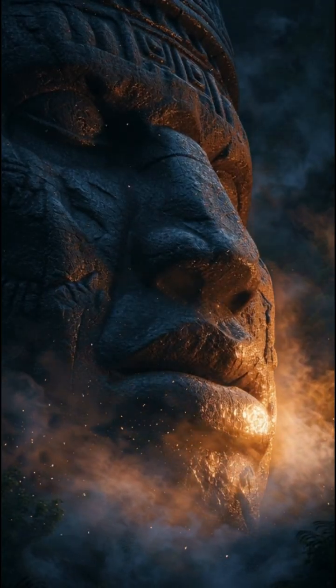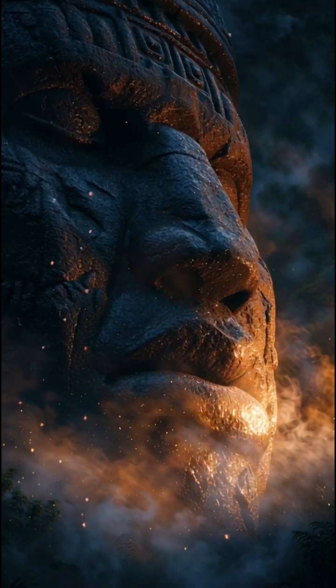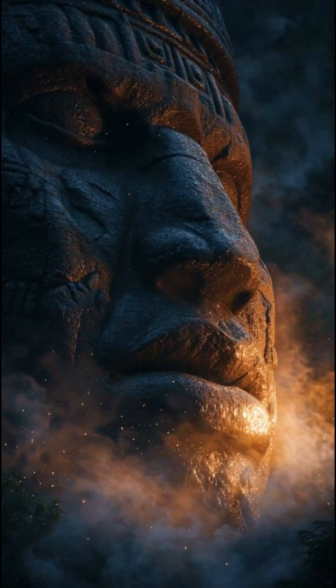Thousands of years before seismographs, ancient Mesoamericans built stone-based warning systems that still function today.